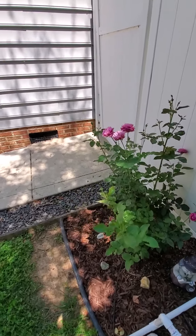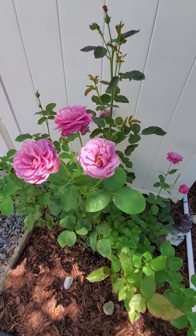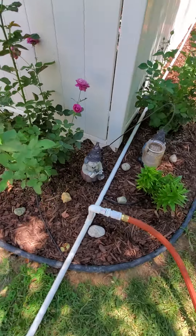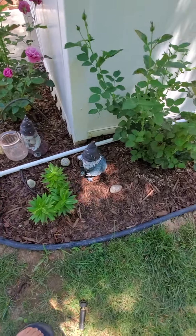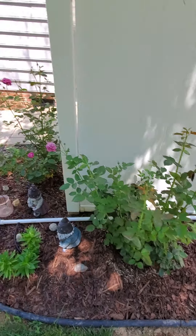These are the really nice smelling roses — they're heirloom roses. They smell like beach roses. There's a little gnome couple. This is another one of those same kind of rose bushes.